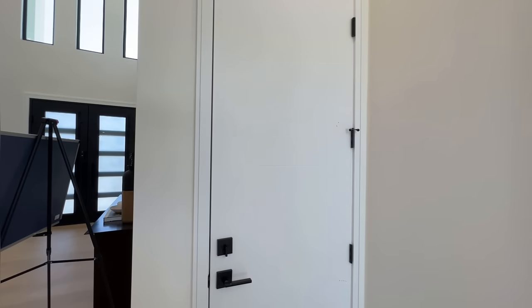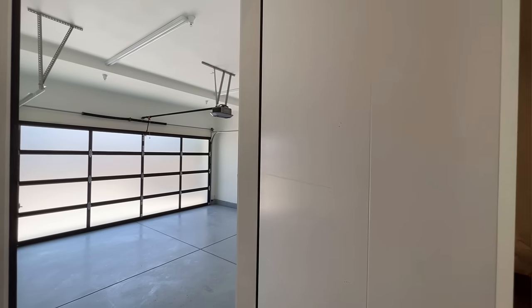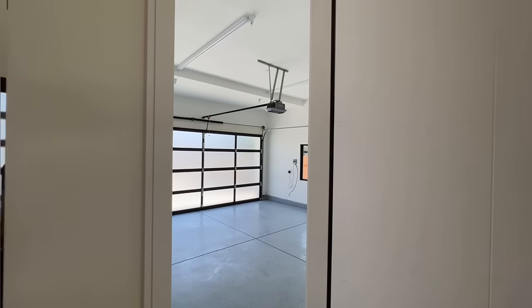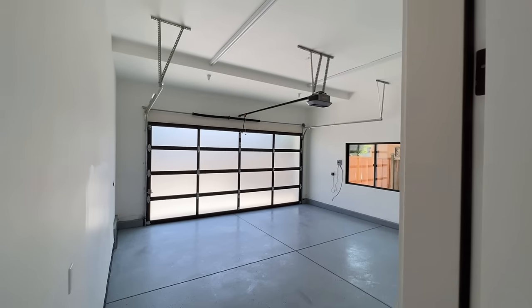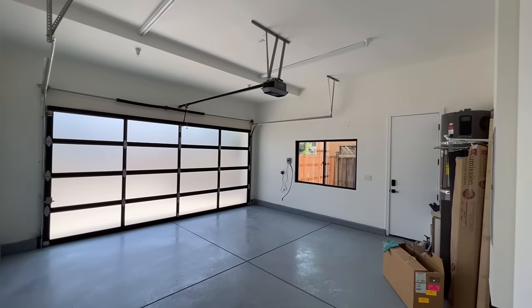This door here leads us to the two-car garage. Beautiful, very modern-looking garage door. And we've got epoxy flooring right here.